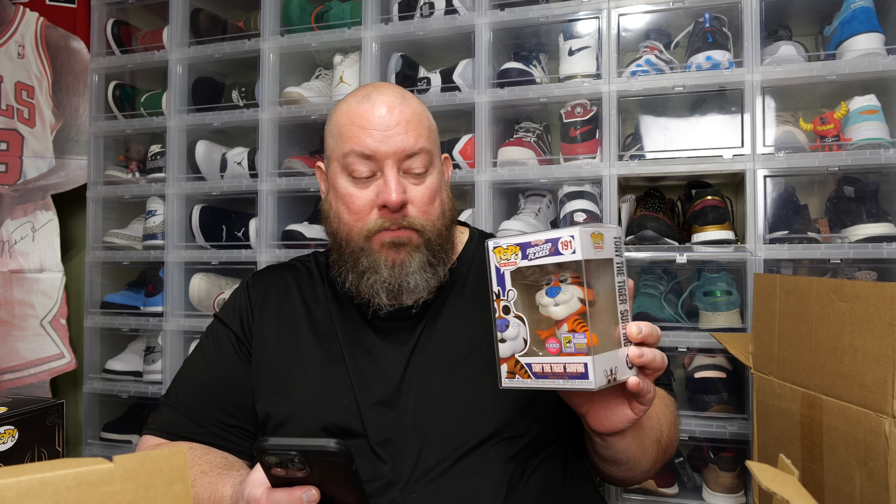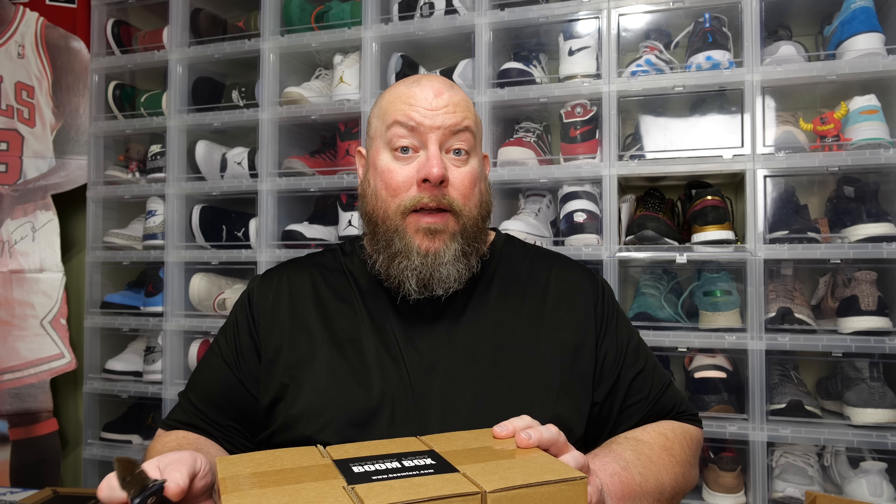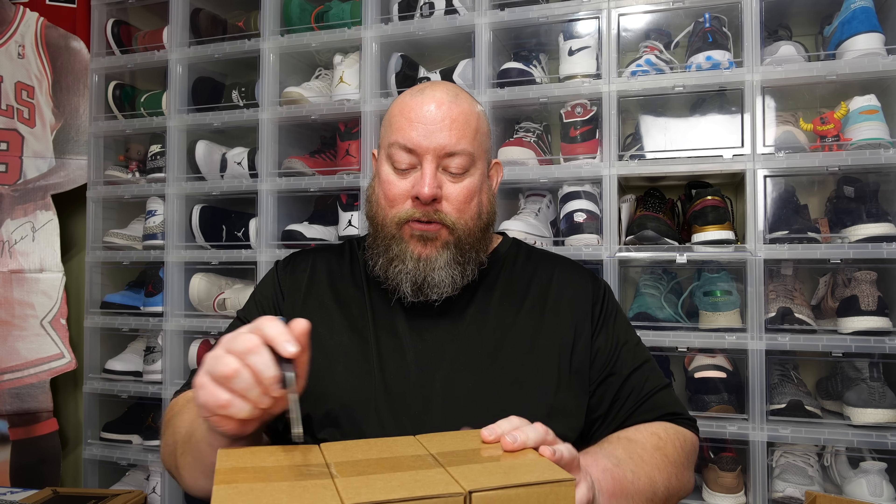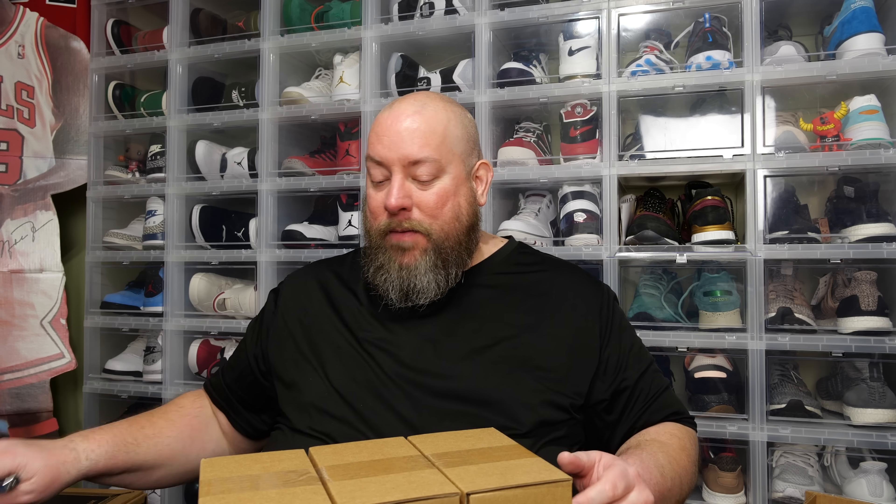Back when this box actually shipped out in September, this pop was worth $120 — about $50 more than now. The guaranteed value was around $160, but it didn't meet that. When the box originally shipped, the flock Tony was selling for around $120 on average, so it's dropped $50 since then. Hence why PBG values fluctuate. First box not too bad, but I lost money only because the value of the flock Tony has dropped quite a bit. Box one total comes in at $131.